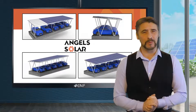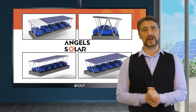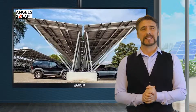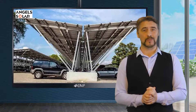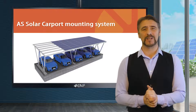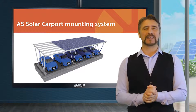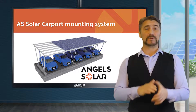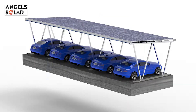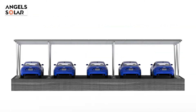Angel Solar's carports offer dual benefits by supporting solar modules for power generation while also providing shade for parked vehicles beneath them, making them suitable for clients with limited land space. The AS Solar Carport Mounting System is an elegant mounting structure manufactured by Angel Solar that protects vehicles from weather, debris and other damaging elements, as well as generating clean energy to reduce utility costs.